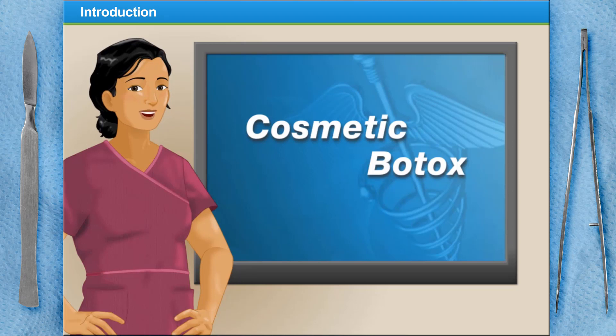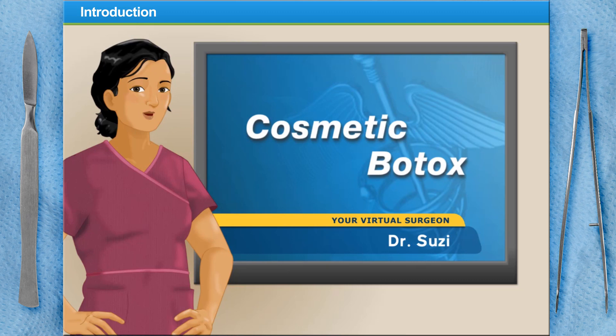Welcome to Surgery Squad's Virtual Cosmetic Botox Procedure. I'm Dr. Susie, and I'll be assisting you with the injections today.